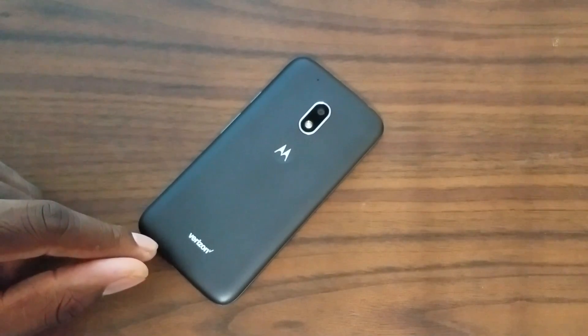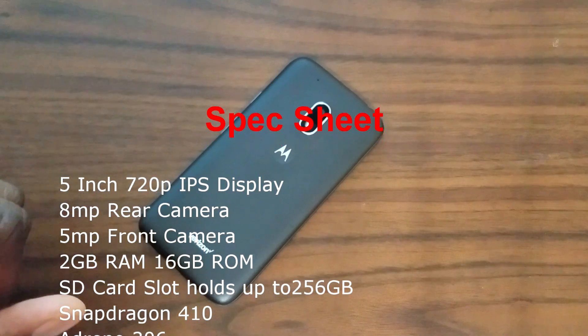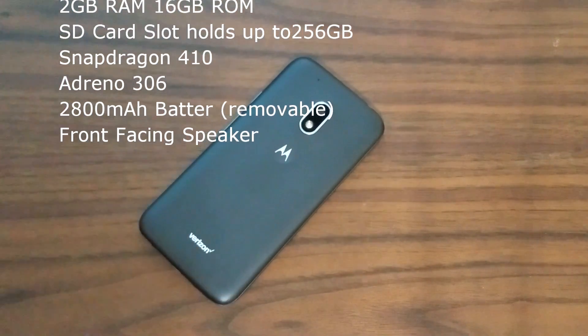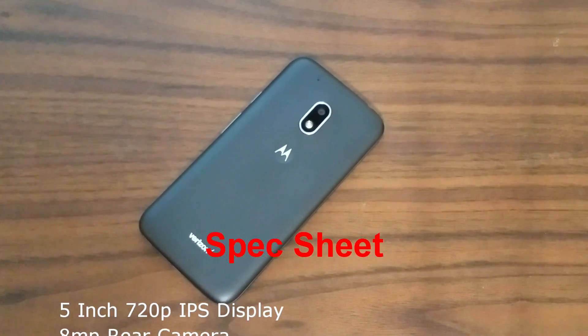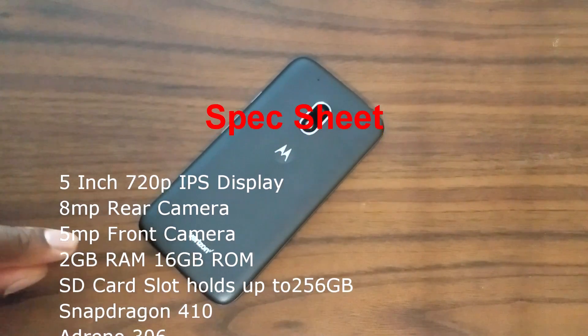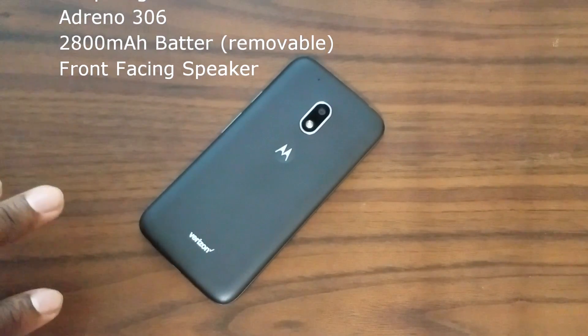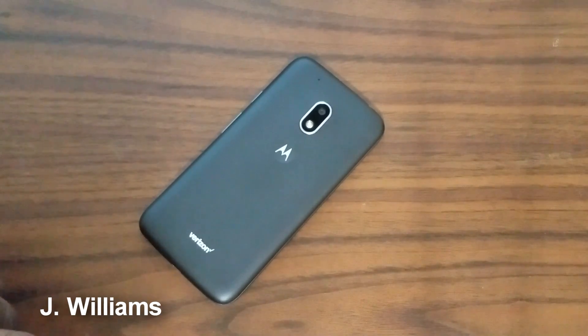This is an interesting one. 5-inch display, 720p, 1080p recording on the rear camera at 8 megapixels, 2 gigs of RAM, 2800 milliamp hour removable battery. Rear camera is f2.2, front camera is f2.2 coming in at 5 megapixels. This is a good buy — it even has HDR, face detection, panorama, touch to focus, and geotagging.